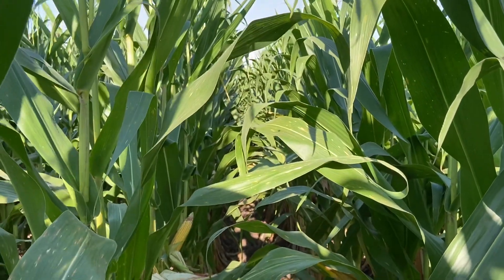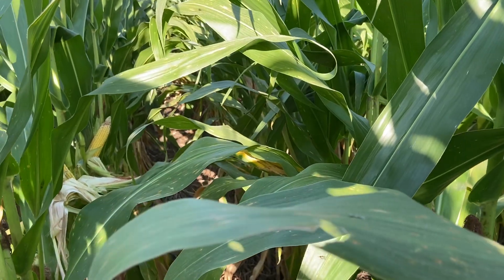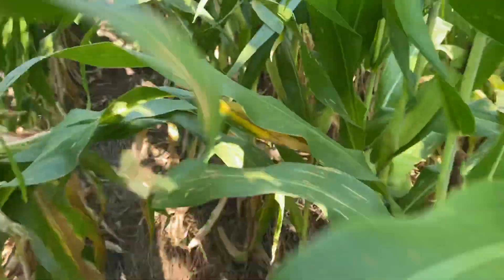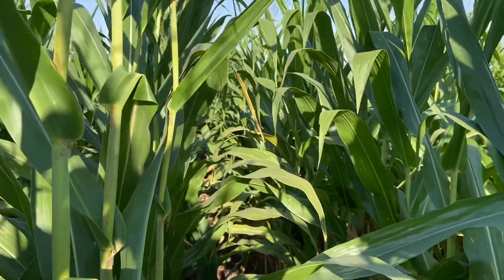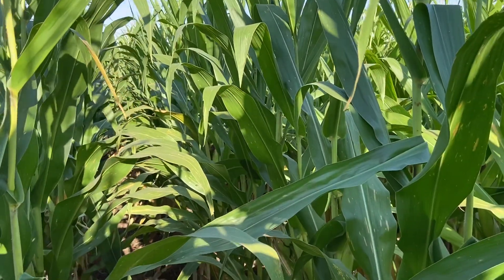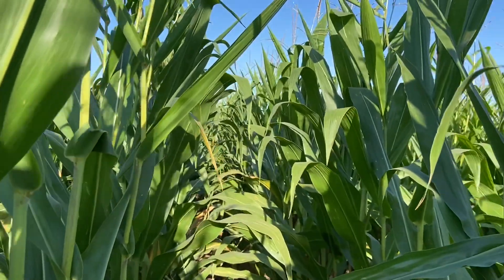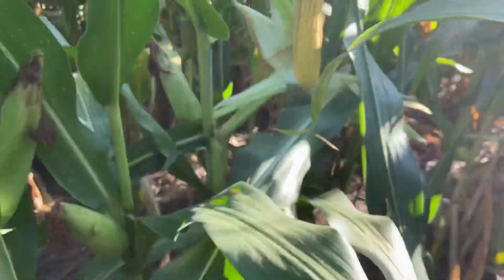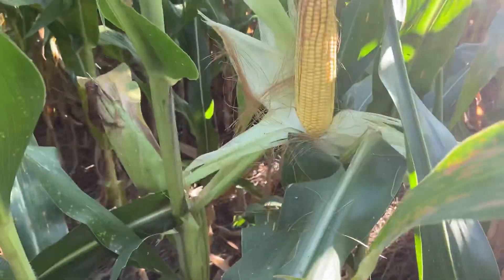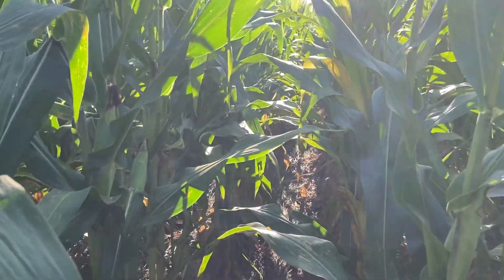Just out of the sun here, look at the color of this corn — it's got a nice dark green color. It's not what you would expect for no nitrogen. All we can really figure out is we've got enough biological activity in the soil to make enough nitrogen to raise corn like this.